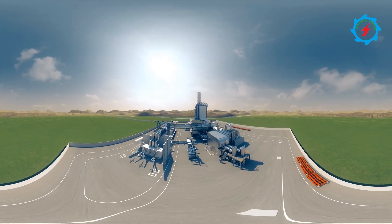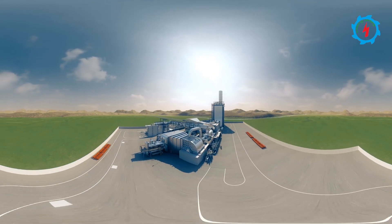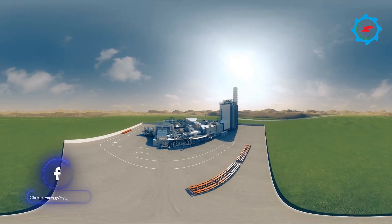A combined cycle power plant uses both a gas and a steam turbine together to produce up to 50 percent more electricity from the same fuel than a traditional simple cycle plant.